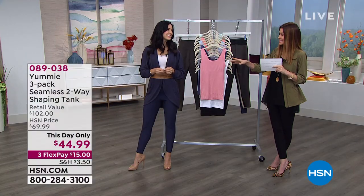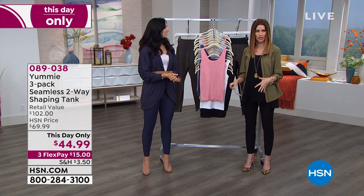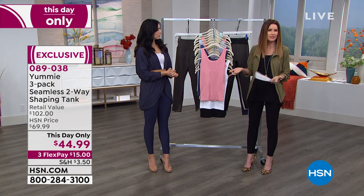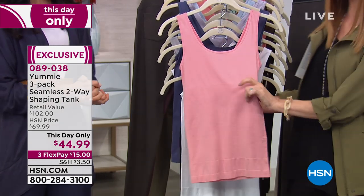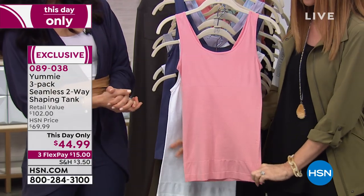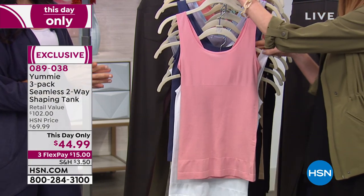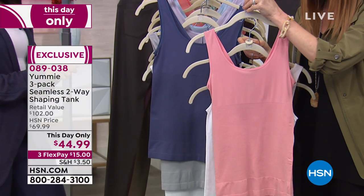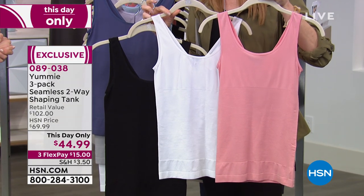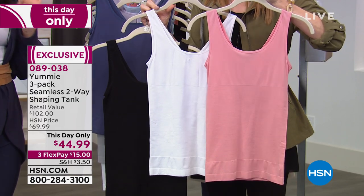We're celebrating fall fashion. If you don't have a Yummy tank yet, you really have to come into Yummy tanks. My mom went shopping with me and asked, what are these that you're wearing? I said, mommy, you don't have a Yummy tank? They're incredible. Everybody needs those tanks in their wardrobe. They're that perfect basic - instead of a camisole, it doesn't just glide over you. It shapes you all the way under your bust, smooths through the bust and through the back, all the way down through that top of your tummy. $44.99 for three today - a $102 value.